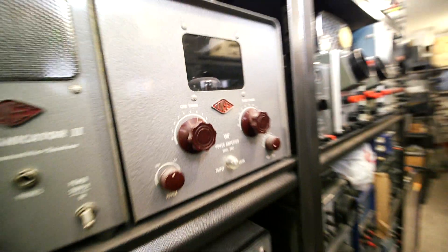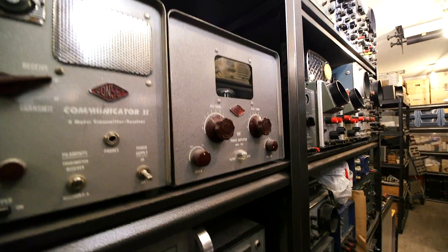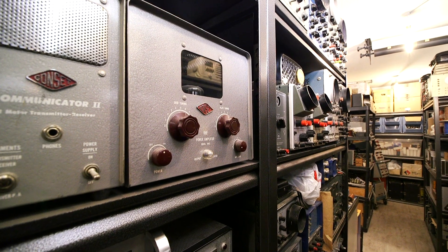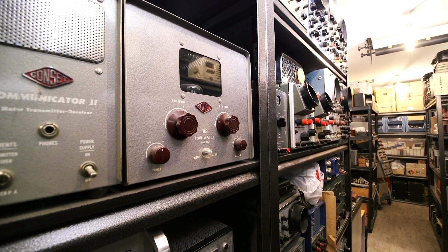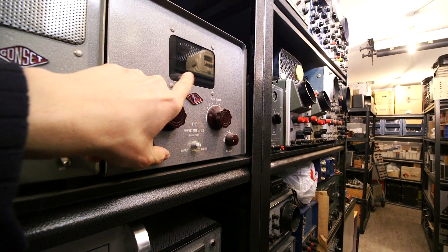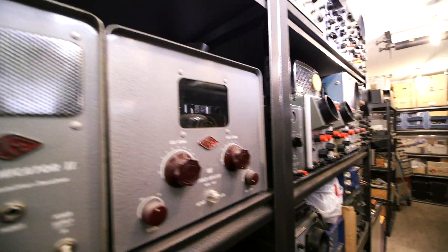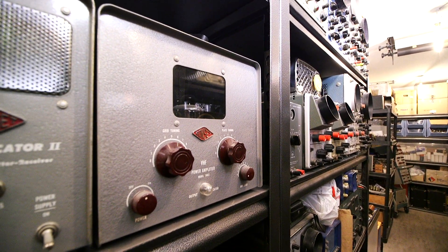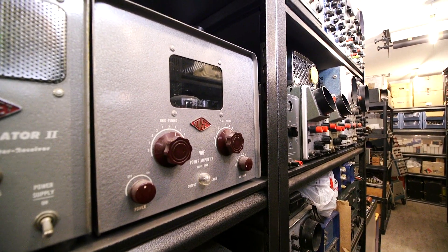For those of you that own these amplifiers, you'll know that finding 826 tubes that are not gassy is a real challenge nowadays. The trick to that is make sure the ones that you find have the getter spots in the base. Many of these 826 tubes did not have getter spots. The ones that don't have the getter spots are very gassy now, and letting the filaments glow and turning the plates a little bit red or orange for a long period of time will not fix them.